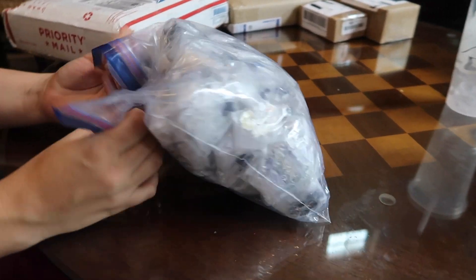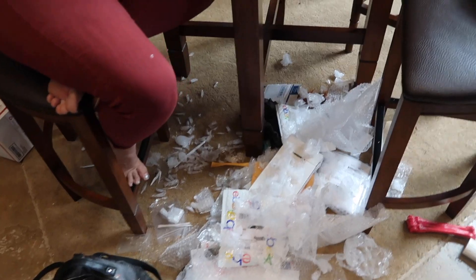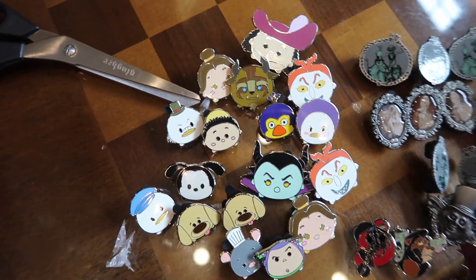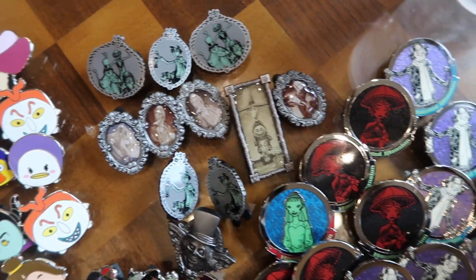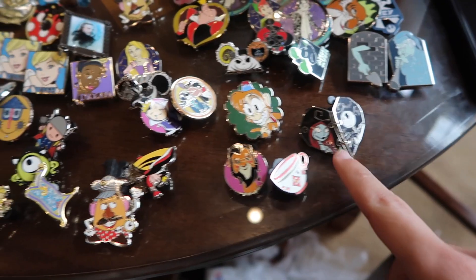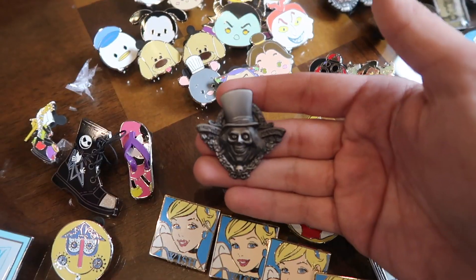They're all individually bubble-wrapped. I can't imagine how long it must have taken them to package these because it's going to take us forever to unpackage them. Here we are one big mess later — we finally got them all unpackaged. We have all these great pins. We got all these Tsum Tsums up here, a bunch of these little haunted mansion portraits and these big old circles from the Haunted Mansion 50th anniversary little mystery box set. We got a stormtrooper helmet, some more Haunted Mansion, a Jack and Sally heart, some hidden Mickeys, Zero ears, Alice in Wonderland, some princesses, a Jack boot, and the hat box ghost — that one's really cool.